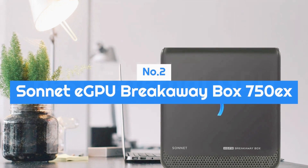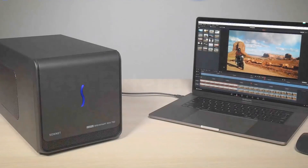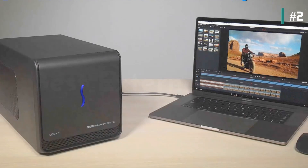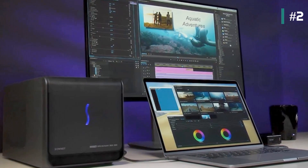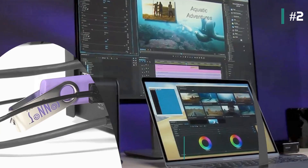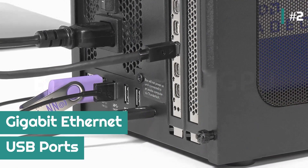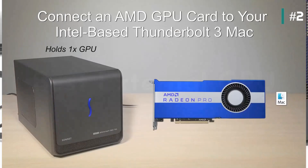Number 2: Sonnet eGPU Breakaway Box 750X. If you're looking for a slightly cheaper enclosure, the Sonnet eGPU Breakaway Box 750X is for you. It comes with a 750-watt power supply, 4 USB ports, and Gigabit Ethernet.